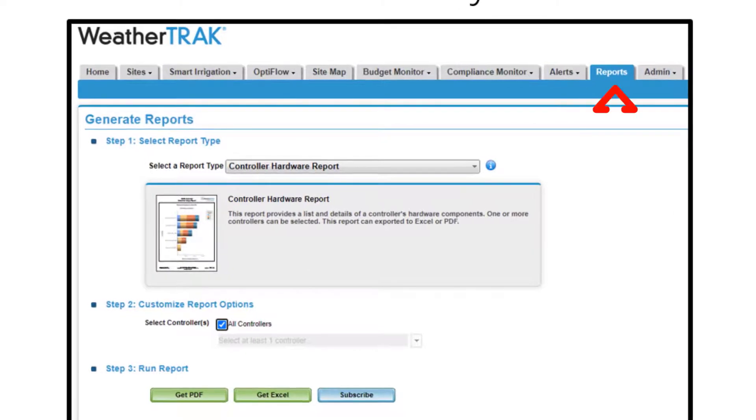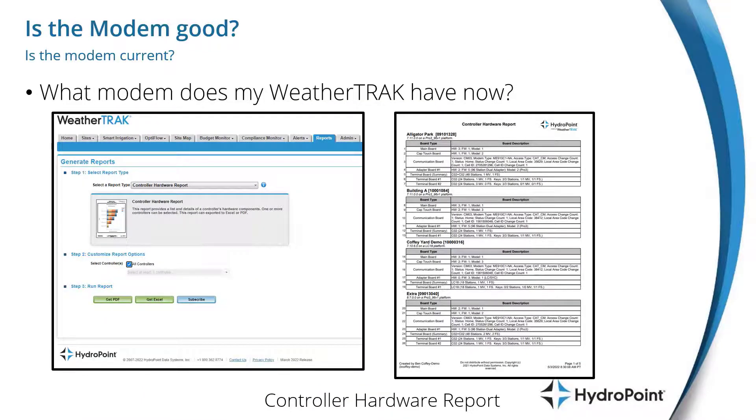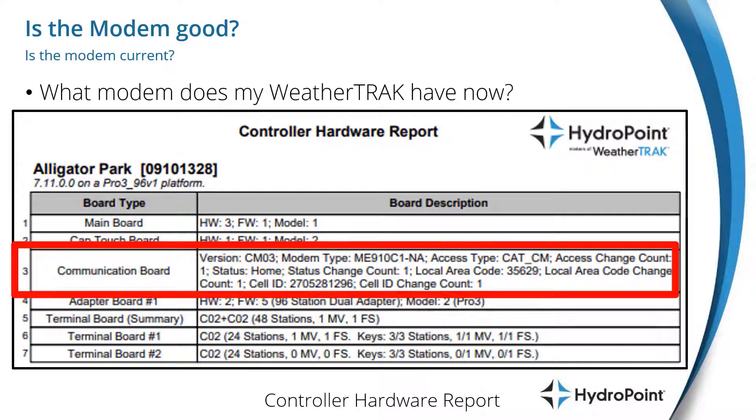The information that customer service is looking for lives in the report known as the Controller Hardware Report. You'd go to WeatherTrack.net, go to the Reports page, select the Controller Hardware Report, find the controller you're looking for, and pull it up. In that report, you'll find very detailed information about your controller and its hardware. The third section is called Communication Board and has all of the information about communication for this controller. If you're doing advanced modem troubleshooting with customer service, it's handy to know the controller version, the modem type, and the access type.